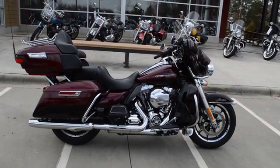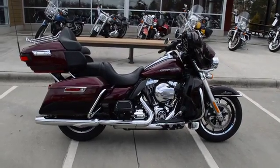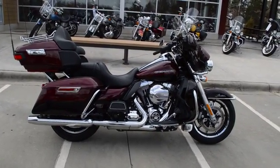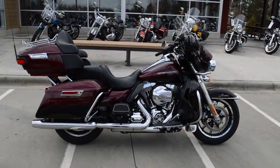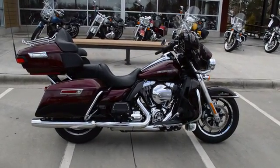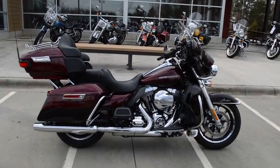This is Trace Van Gordon at Cox's Harley-Davidson Rock Hill, South Carolina. What we have here is a 2015 Ultra Classic Limited in the mysterious red sunglow and the black and cayenne paint — so it's two reds, a deep red and a medium red.